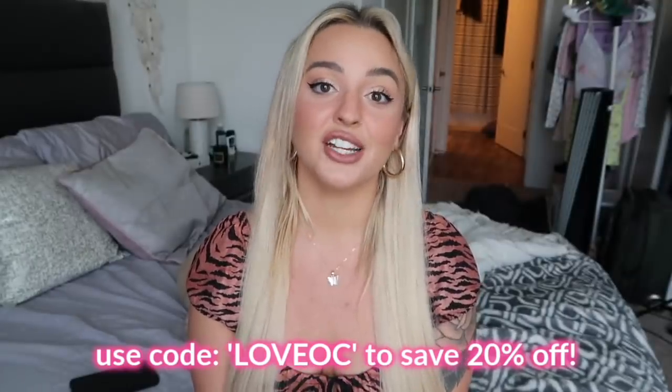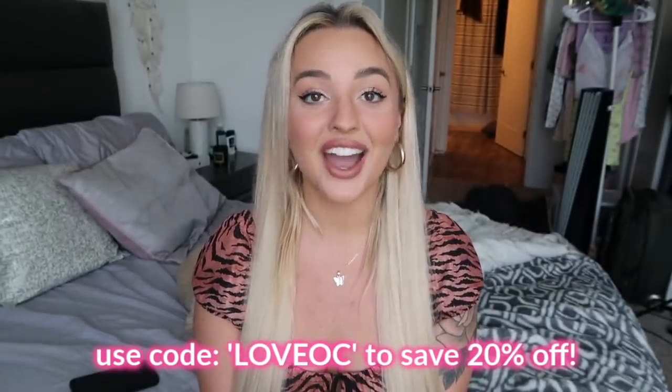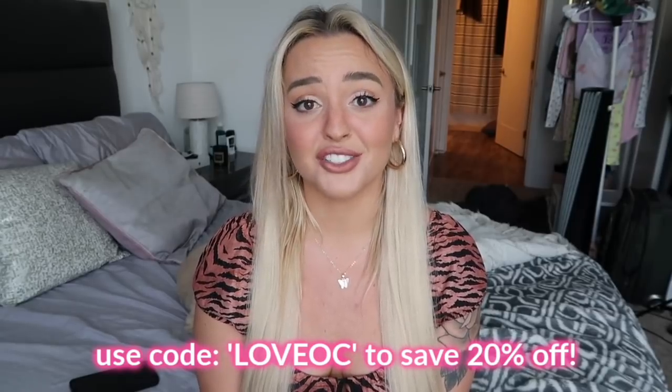That's it for my try-on haul! I really hope you guys enjoyed it and loved all the styles I picked out for summer. I love Princess Polly so much — I work with them all the time because I seriously stand behind them harder than any other clothing company. I really recommend checking out their website; they're always updating with new styles. Don't forget to use my coupon code 'love oc' for 20% off. Subscribe to my channel and follow me on social media — links are below. Love you guys, see you in my next video!